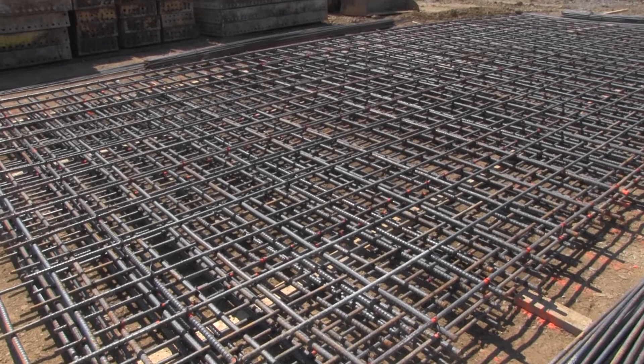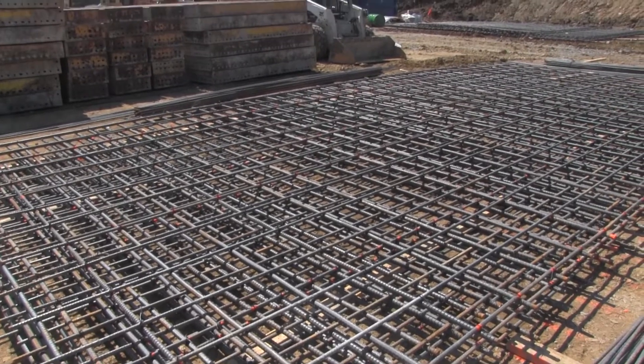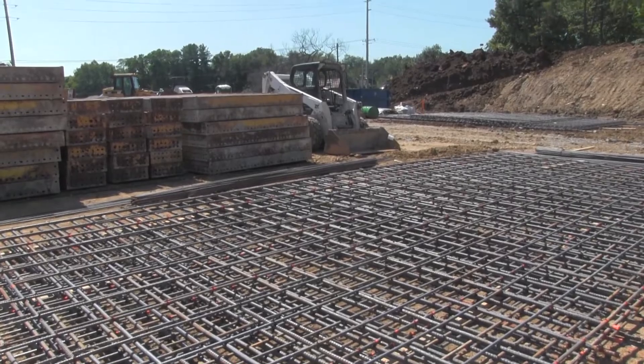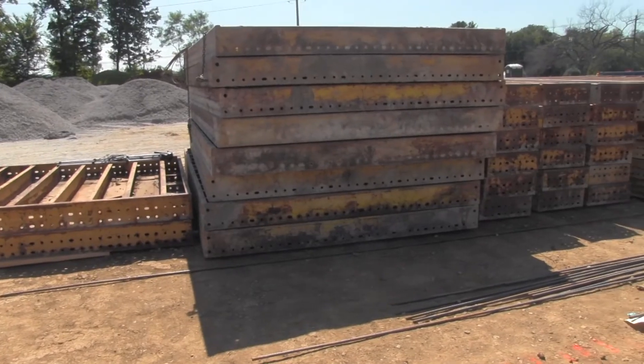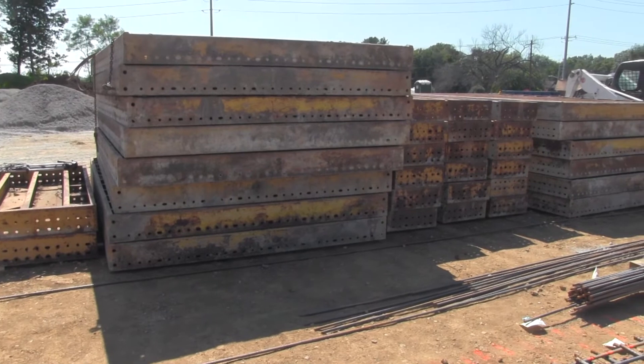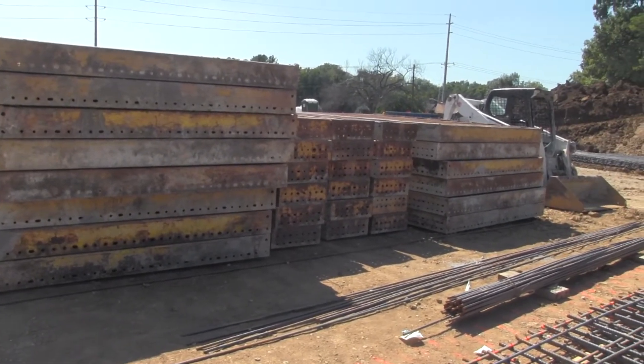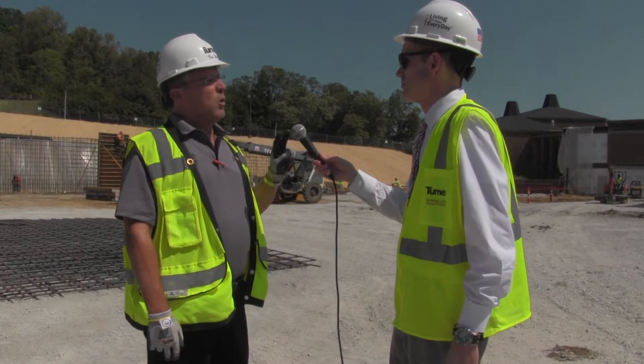What you see in the background is they're starting to form up the walls. That's the retaining wall that separates the upper level from the lower level. So probably later this week we'll pour our first wall pour, and then I think there are two more after that. So yes, there is a lot going on and we're making some pretty good progress.